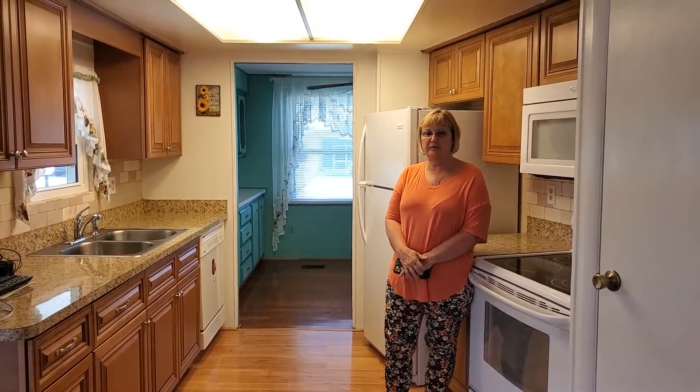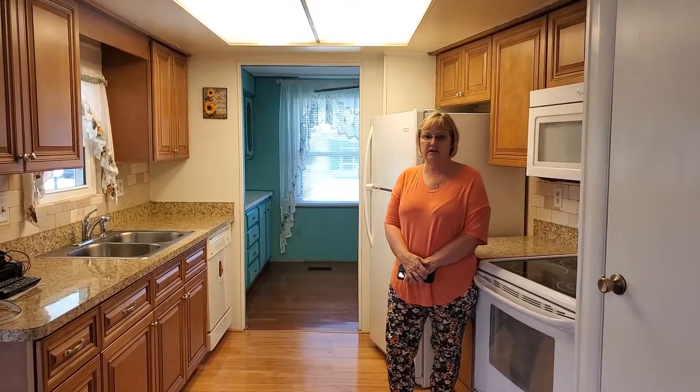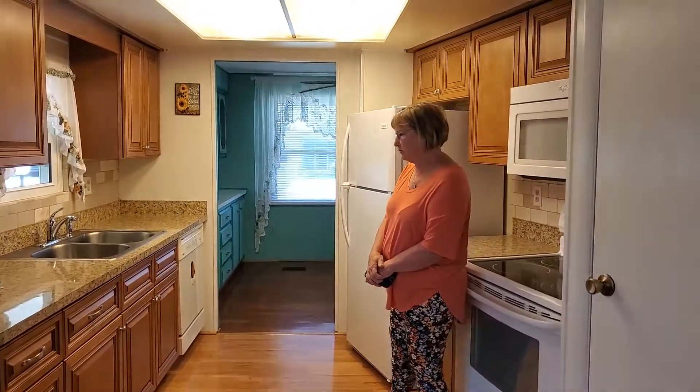Hi, I'm Julie Miller from My Florida Dreams, 574-276-2067. Today we're going to show you a 1980 two-bedroom, two-bathroom updated home in Colony Cove in Ellington, Florida.